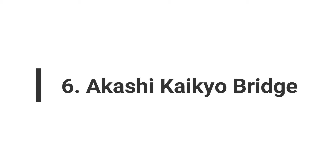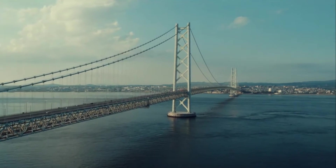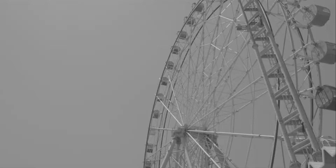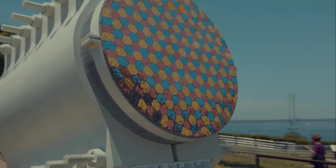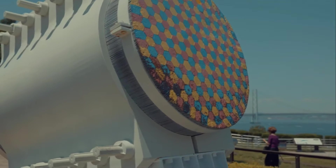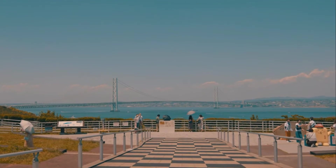Number 6: Akashi-Keikyo Bridge. Another remarkable human engineering feat is the Akashi-Keikyo Bridge in Japan, the world's longest suspension bridge. Opened in 1998, it spans 6,532 feet or 2,000 meters and connects Kobe and Owaji Island. Even after 20 years, it remains the longest suspension bridge globally.